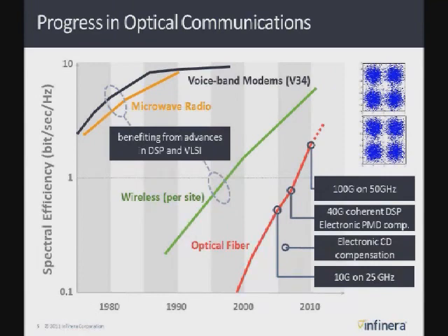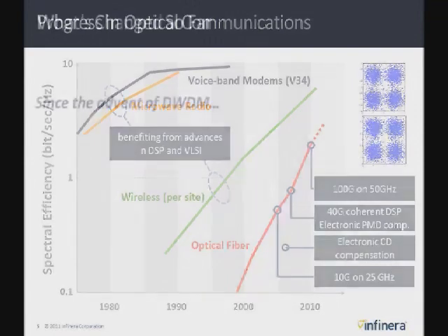Because of the incredible bandwidth of fiber, we've been able to increase just on a TDM basis and then the number of wavelengths, and we've been on a very steep curve. Lately we're starting to take advantage of the same DSP and VLSI technology. The network being deployed today is starting to use these technologies for things like electronic chromatic dispersion compensation and 40 gig and 100 gig coherent communication, which I'm going to talk about more.